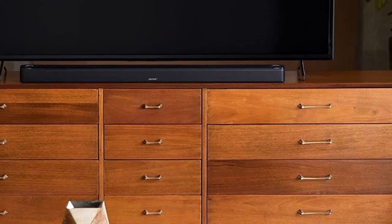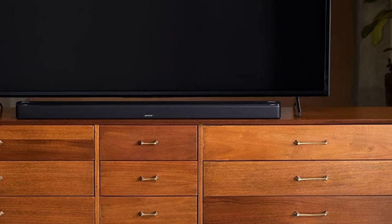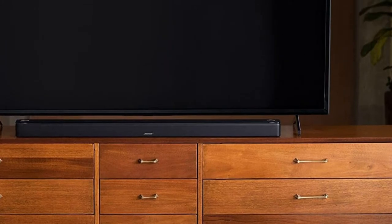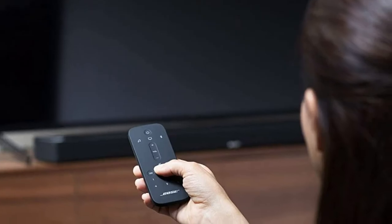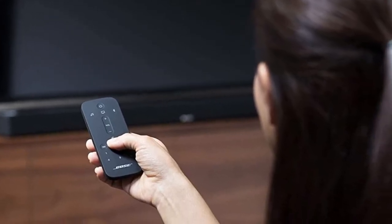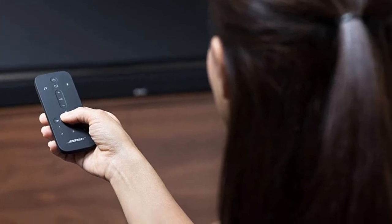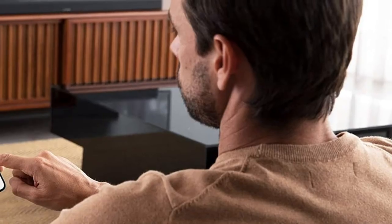Unfortunately, this soundbar doesn't offer as many sound enhancement features as other bars like the Samsung HW-Q950A. There are bass and treble adjustments, but you won't find an EQ to control the rest of the range. There's no DTS support either, which is disappointing for listeners who want to watch concerts on DVD and Blu-rays.